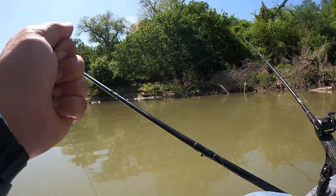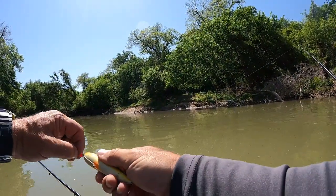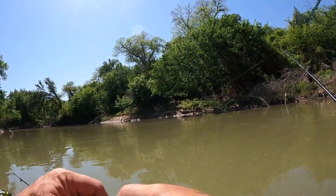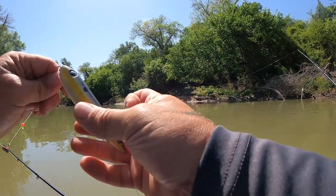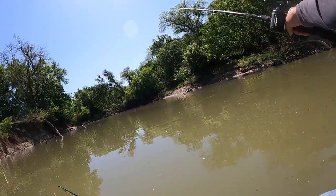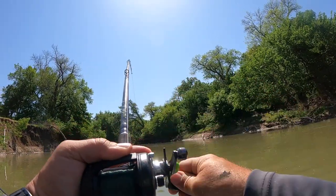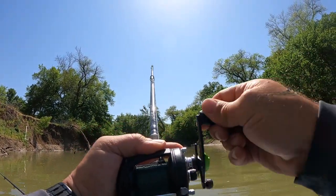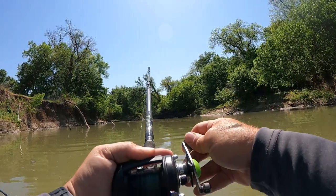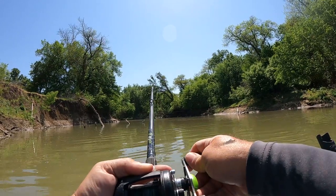I'm going to run these spooks up a little higher to get them away from my hook — I feel like they're bothering the fish. Oh, there we go. Got him! Goodness, guys, that didn't take long at all. Oh, that fish is mad — he's angry, whatever it is.